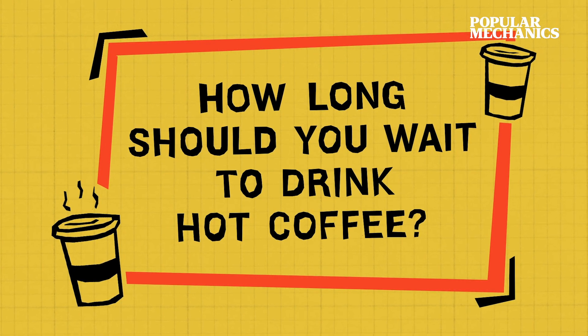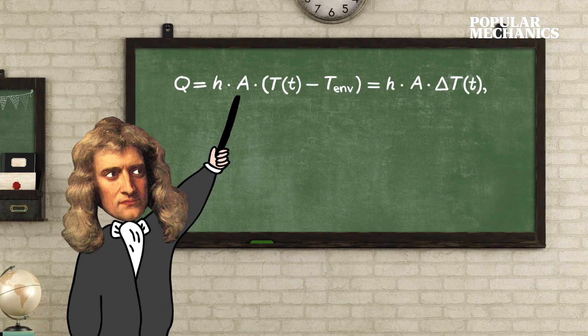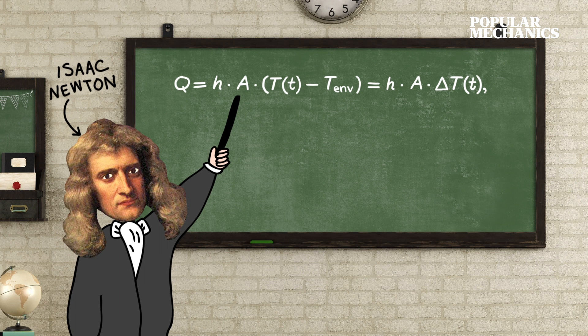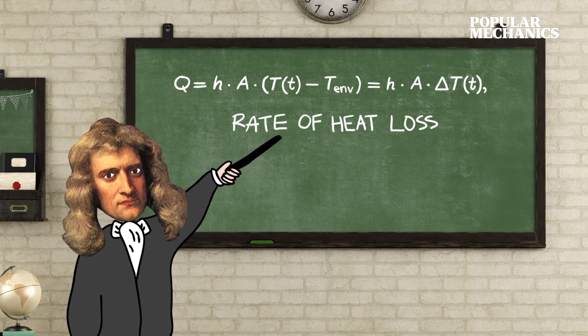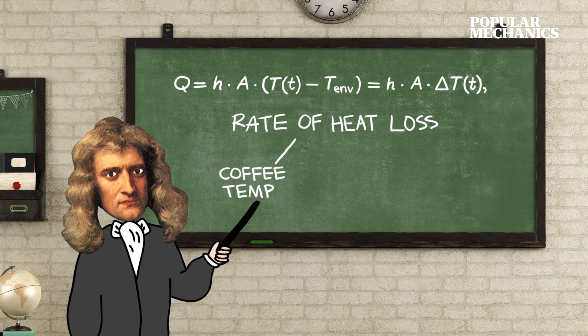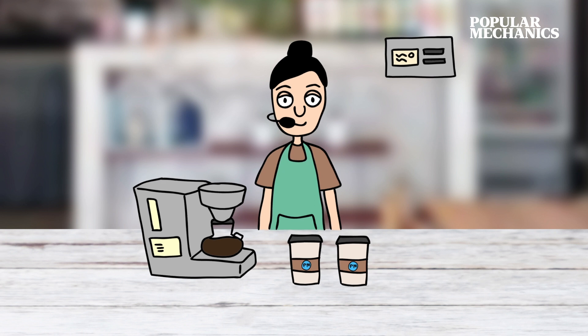It turns out you can use math to find the perfect coffee temperature. To figure out how long you have to wait, you just need to use Newton's Law of Cooling, which states that the rate of heat loss of your coffee is directly proportional to the difference in temperatures between the coffee and the room you're in.